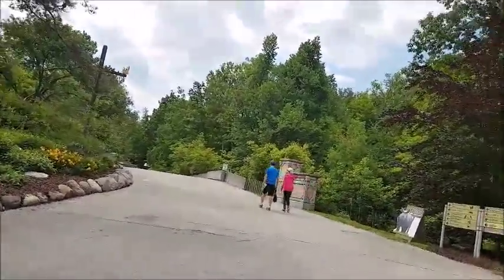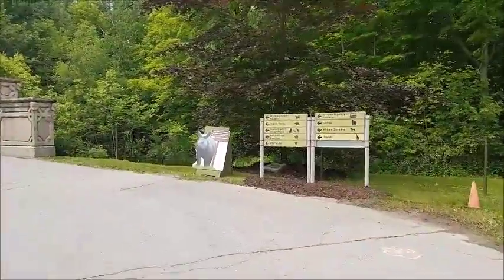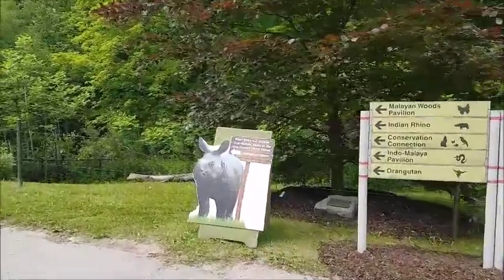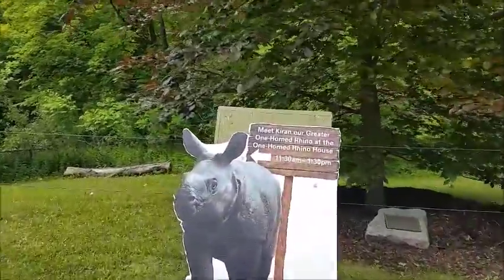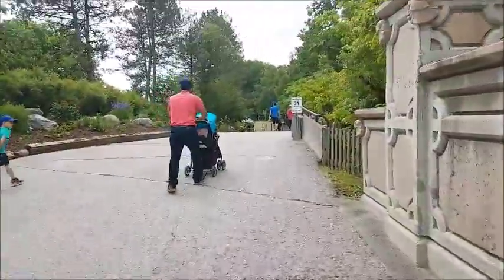This is the greater one-horned rhino house. We can see this guy if we go to the rhino house.